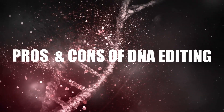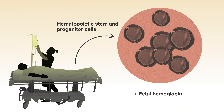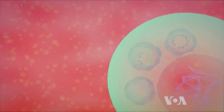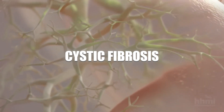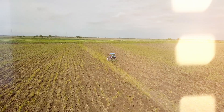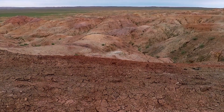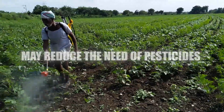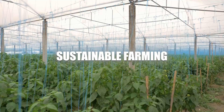Gene editing stands at the forefront of medical and scientific innovation with the potential to transform various fields. Gene editing can treat genetic diseases at their root, offering hope for cures previously thought impossible — conditions like cystic fibrosis, muscular dystrophy, and certain inherited cancers could see significant advancements. By creating nutrient-dense, disease-resistant crops that thrive in challenging environments like drought or poor soil quality, gene editing could ensure global food security and reduce the need for chemical pesticides and herbicides.